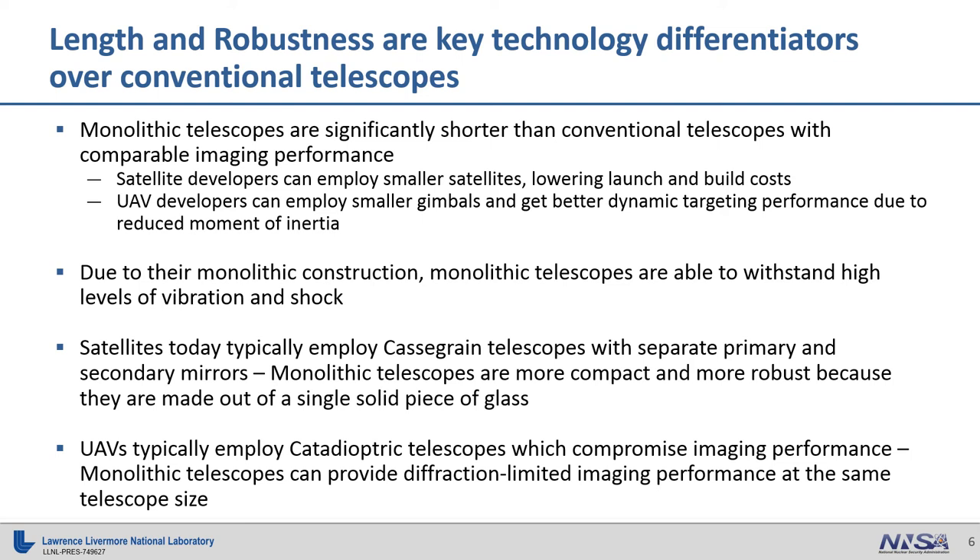Satellites today employ Cassegrain telescopes with separate primary and secondary mirrors. The monolithic telescope has a single piece of glass that has the primary on one side and the secondary on the other, and that's how we get that extreme robustness. UAVs typically employ catadioptric telescopes, but these often compromise imaging performance, not achieving what we call diffraction-limited imaging — the best possible imaging that you can achieve for a given aperture size. Our monolithic telescopes are diffraction-limited.